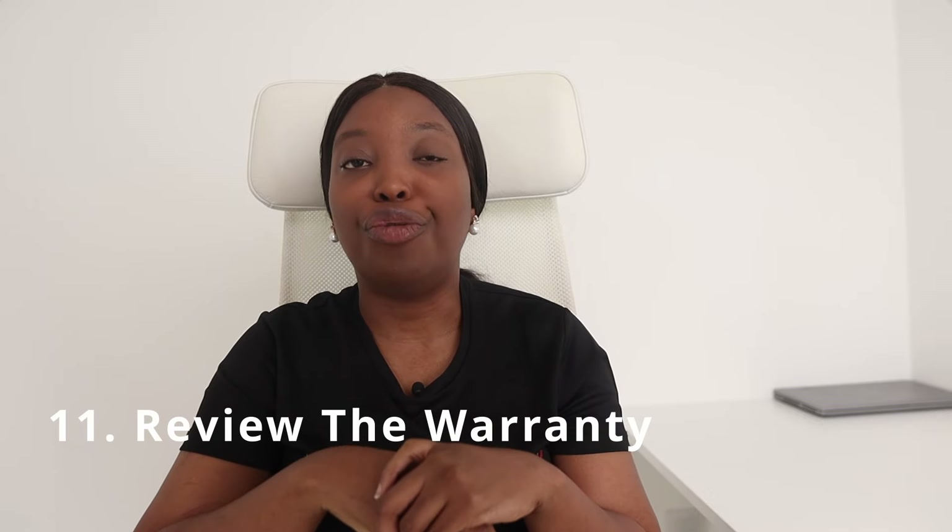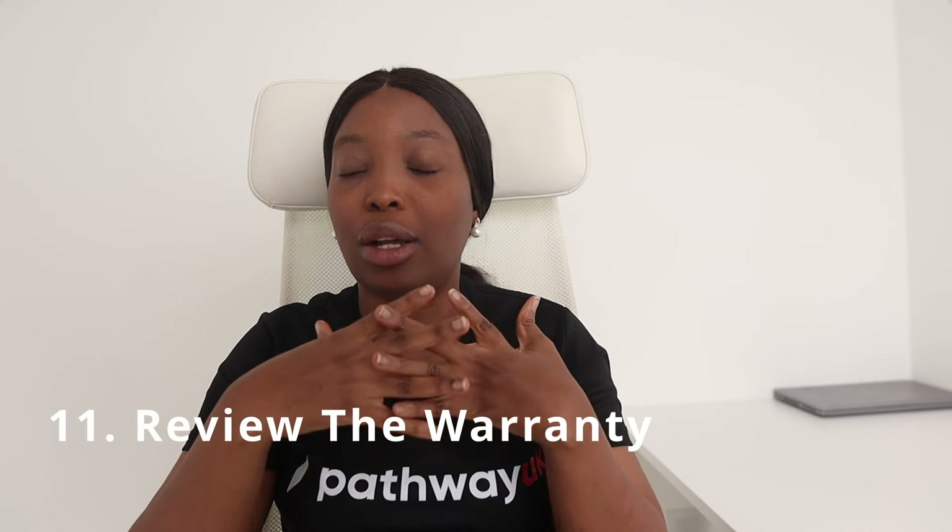The last but not least tip is to review the warranty and understand what it covers and for how long. Knowing this will help you decide whether you need an extended warranty. Here in the UK you can get extended warranty to extend your coverage, but you have to pay for it. If your car's standard warranty is already five years, you may not need it — but if the warranty that comes with your car is only one year, you could opt for extended warranty for the remaining four years.